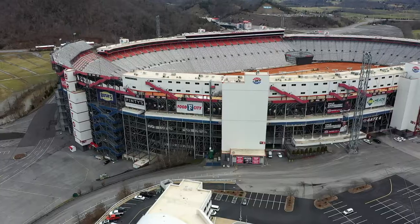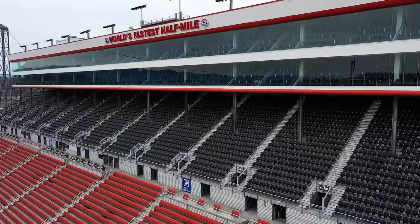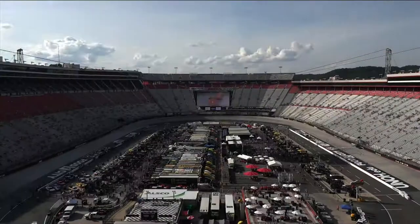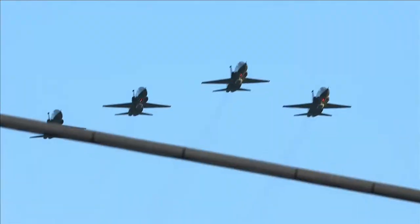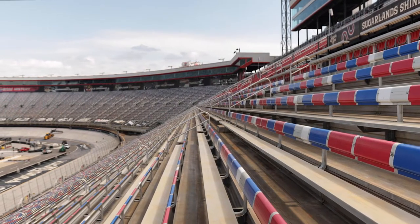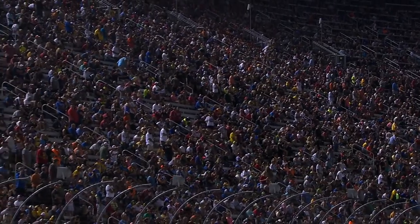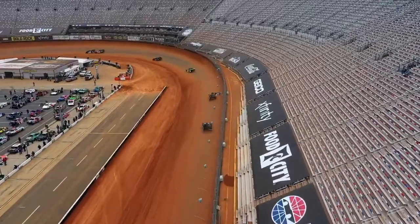The last great Coliseum needs to stand the test of time. Here at Bristol Motor Speedway, these stands see a lot of action — races, concerts, thrill shows, and many other events. We wanted our seats and our stadium to be beautiful and vibrant. They must stand up to heavy foot traffic, spilled food and beverage, dirt from our racetrack,